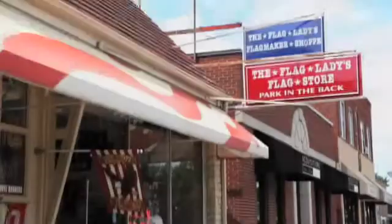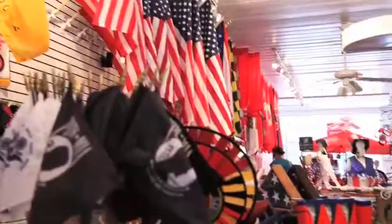Hi, I'm Harry Watson with the Flag Ladies Flag Store. We are conveniently located two street lights north of Henderson Road on High Street.